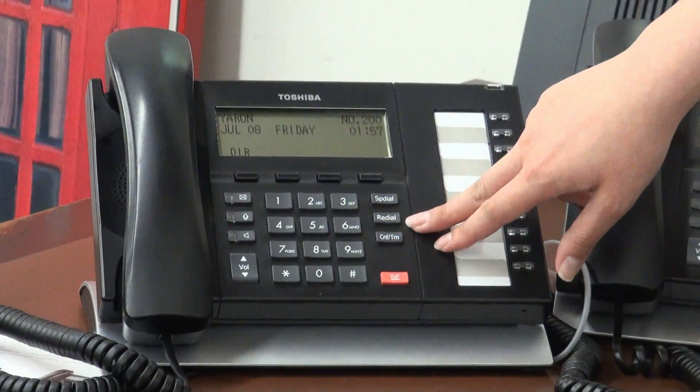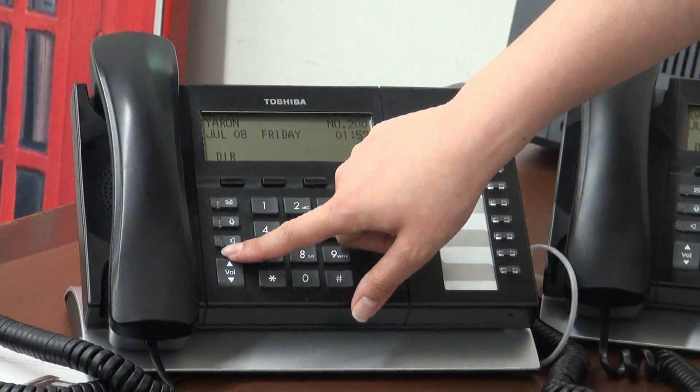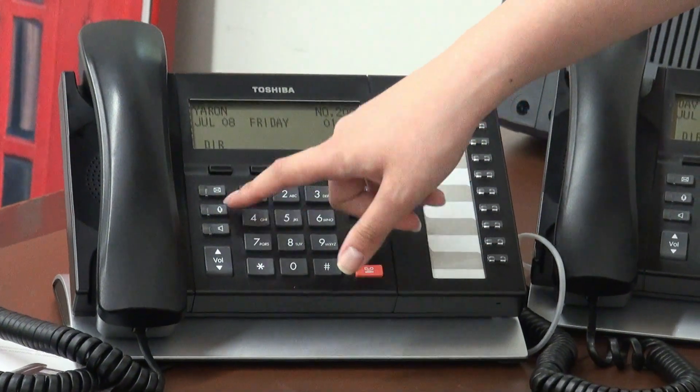You have your hold buttons, speed dial, redial, conference, your volume, your speaker, and your mute.